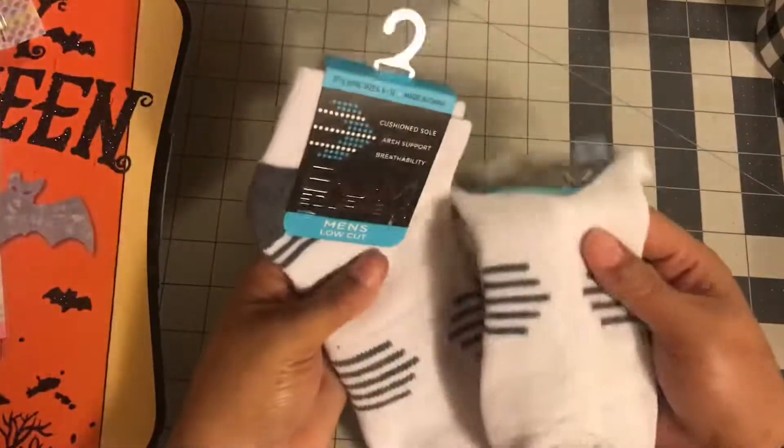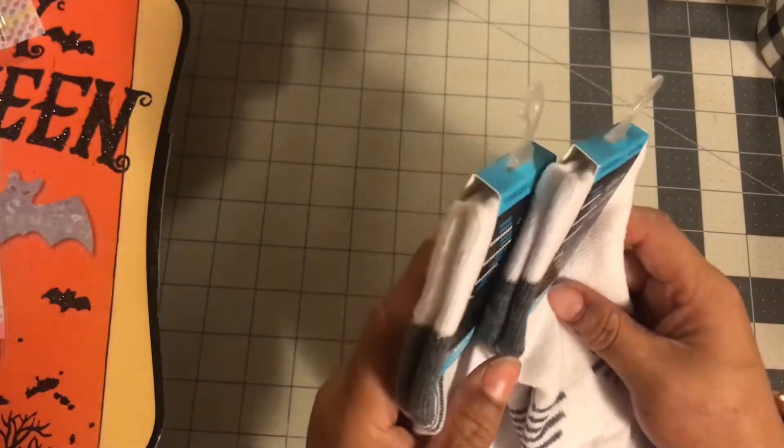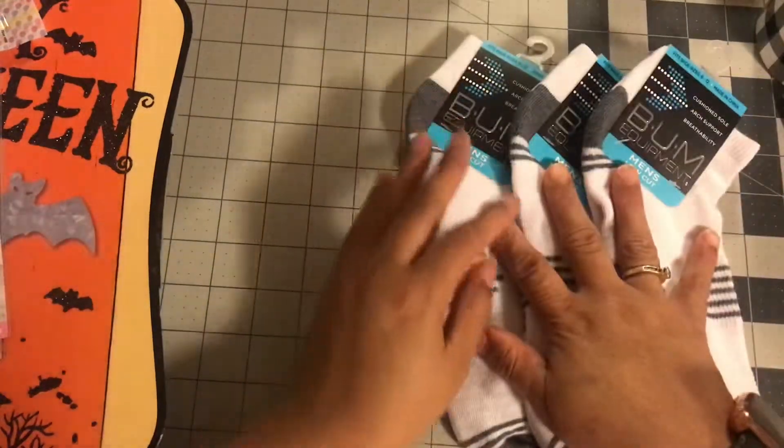I did pick up four socks. I love these low cut socks, so I picked up three pairs of them. I would have got more but this is all they had.